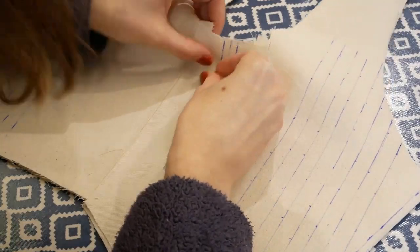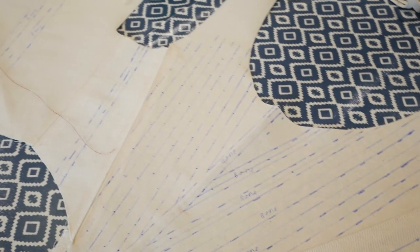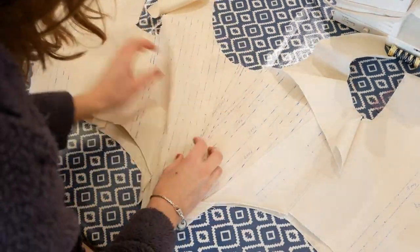Wonder Woman. So then I used my original pattern pieces to work out where the boning channels should be and drew those on with a heat erasable pen before pinning the two corset layers together and sewing down those drawn-on lines. These are going to be the little pockets for the boning to go into.